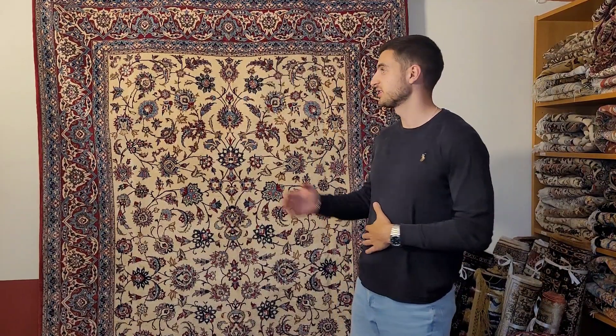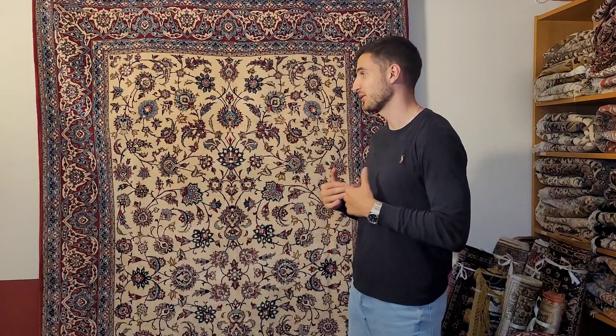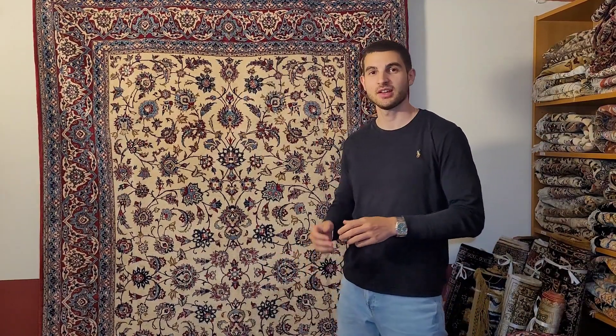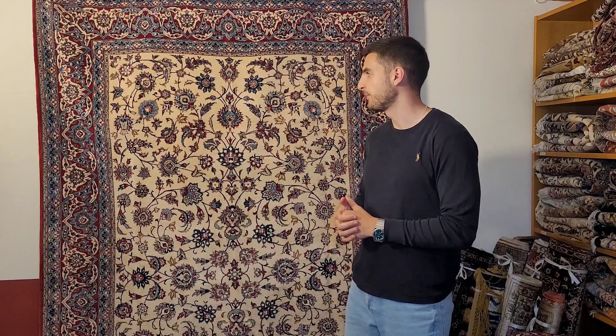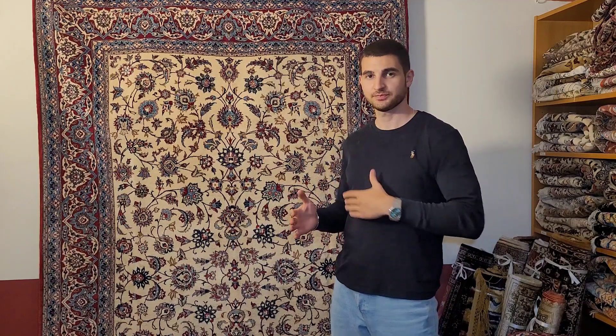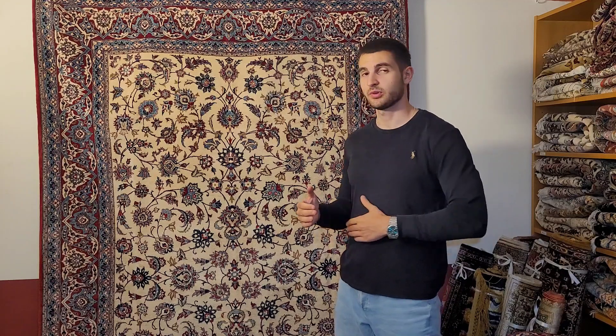Welcome to today's video, in which I'm presenting this beautiful antique Nain Tudeshk carpet. As the name suggests, this is not just a regular Nain carpet — it's a so-called Tudeshk Nain carpet, which is like the holy grail of all Nain carpets in my opinion. These carpets were produced in the small town of Tudeshk, near the city of Nain, during a specific period starting around 1910 to 1920 and lasting until more or less 1950.